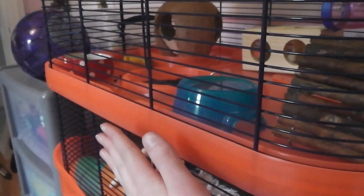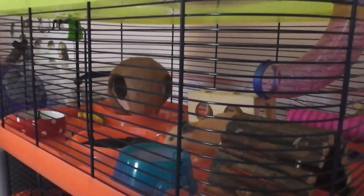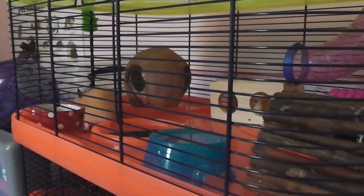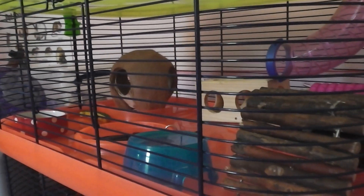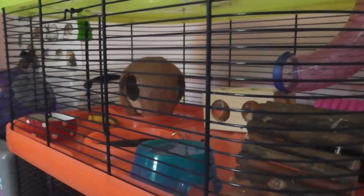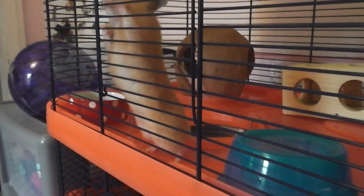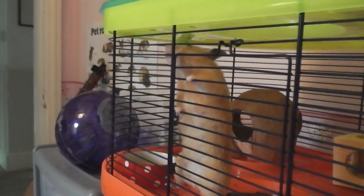I have something else to show you in a minute — you might have actually seen a glimpse of it already. I also want to get her another level because she has been bar chewing a lot recently and doing a lot of laps around her cage. And I hate seeing her like that, so I do need to get her another level really soon, as soon as I can.